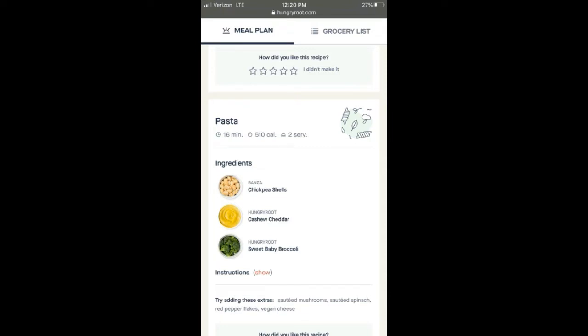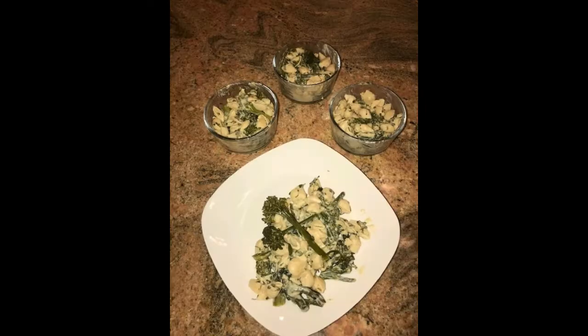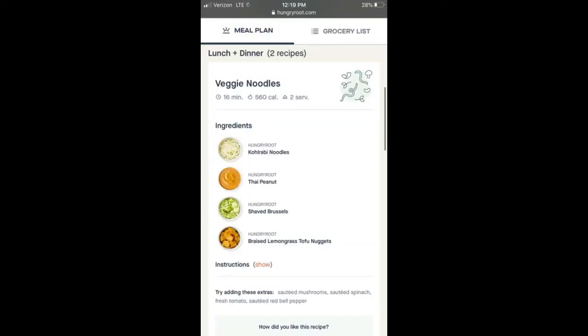The first recipe was a cashew cheddar mac and cheese — I'll call it that. I had broccolini and chickpea pasta, so it was kind of like a vegan version of mac and cheese. My father rated it an eight, my boyfriend a six, and I rated it about a six as well.